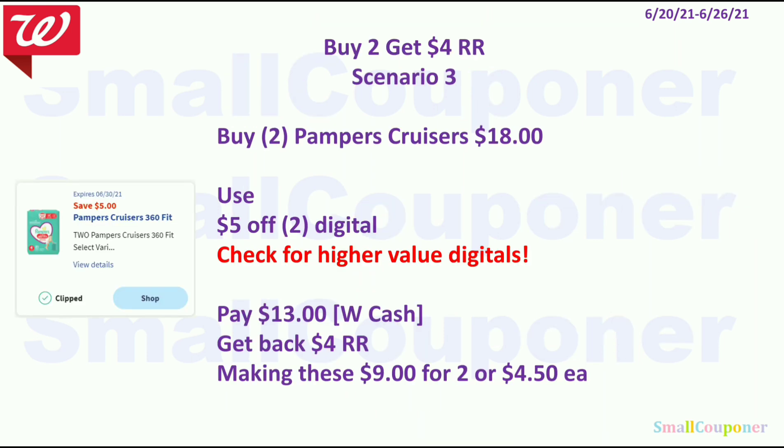Scenario 3 for the buy 2 get a $4 register reward deal: Buy two Pampers Cruisers, which are 2 for $18. Use the $5 off 2 digital. Pay $13 — you can pay with Walgreens cash — and get back a $4 register reward, making these $9 for 2 or $4.50 each.